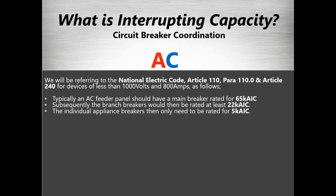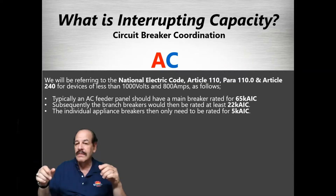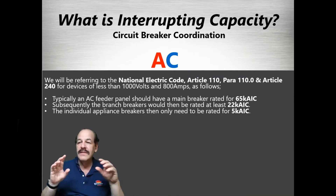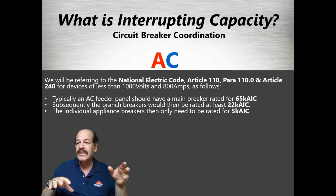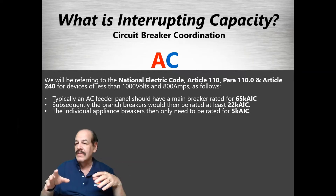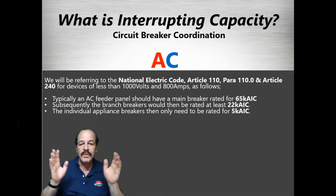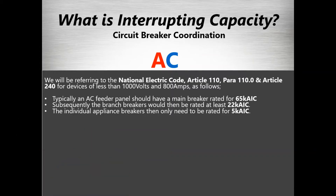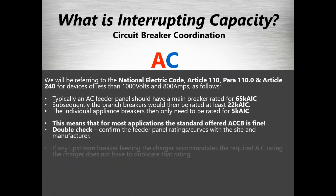On the AC side, there are AC breakers in battery chargers. The National Electric Code, Article 110, discusses exactly how you determine AIC ratings for different places in the circuit. It specifies that at the main feeder panel it would be 65k, and subsequent branch breakers will be 22k and so on. But the real question is: what does all this mean and how does it actually work in practice?